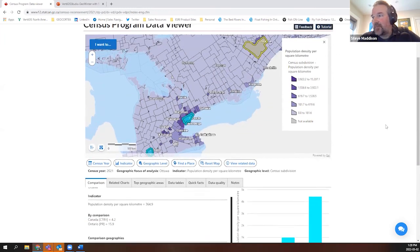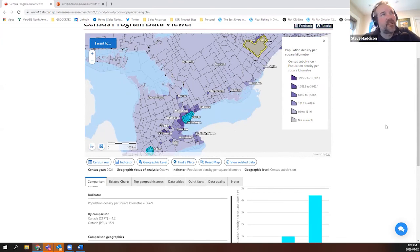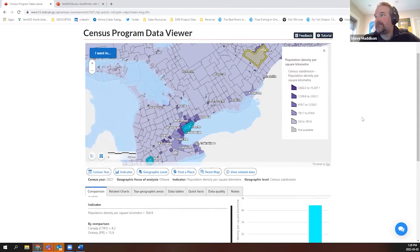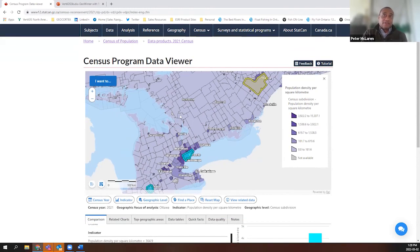We'll wrap it up here. This is a public-facing application — we can share the link with all of you so you can explore this wonderful application that Statistics Canada has put together, because there is a lot here to work with. It's also our data — the data we collectively as Canadians have submitted to Stats Canada, and it's about us. Learn more about your community and the ones nearby by looking at this application. There'll be more and more data added as StatsCan continues to release more datasets through the application.